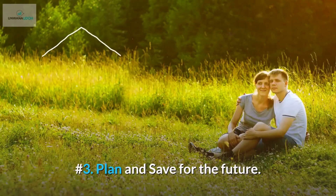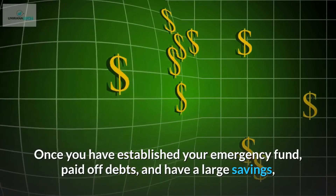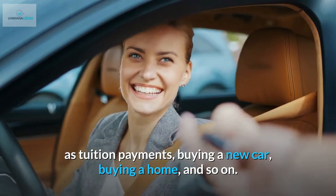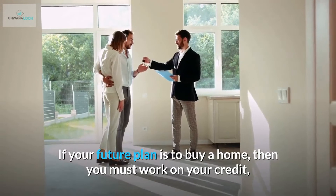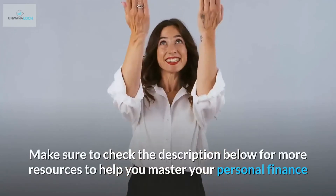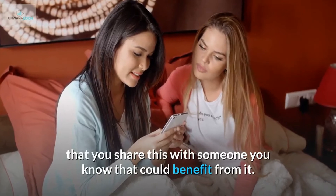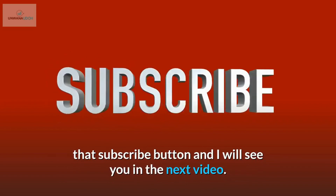Number 3: Plan and save for the future. Once you have established your emergency fund, paid off debts, and have a large savings, then you can start planning for larger expenses such as tuition payments, buying a new car, buying a home, and so on. If your future plan is to buy a home, then you must work on your credit, your debt-to-income ratio, your down payment, etc. Make sure to check the description below for more resources to help you master your personal finance and grow your wealth. If you found value in this video, share it with someone you know that could benefit. Thank you for watching, and don't forget to smash that subscribe button — I will see you in the next video.